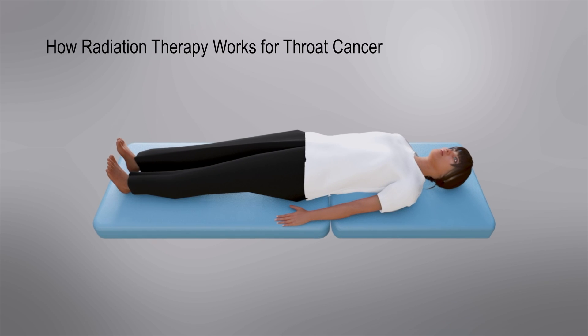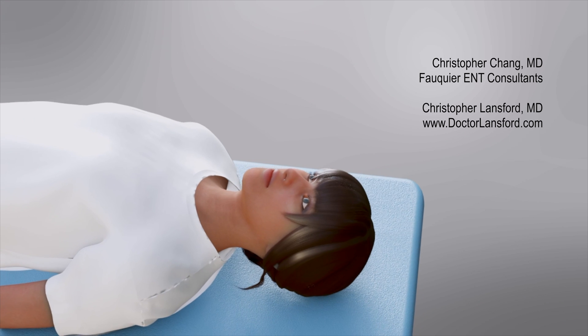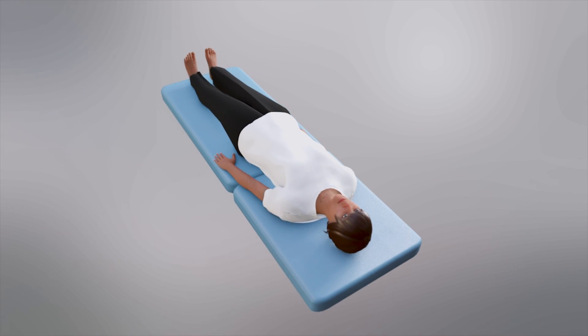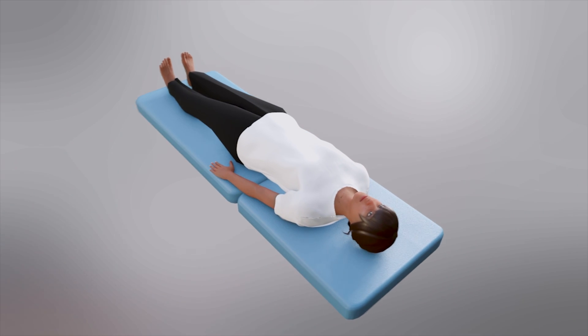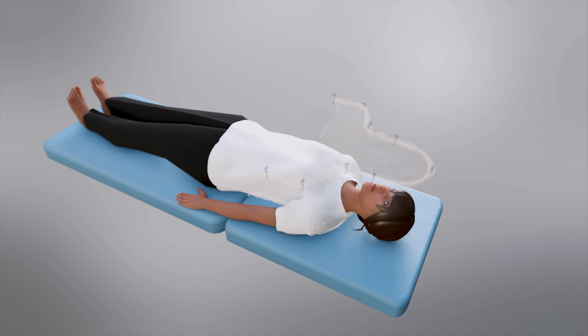When an individual has been diagnosed with a form of head and neck cancer, radiation therapy is a very common treatment modality that may be recommended. After an initial consultation with a radiation oncologist, the following preparatory steps are taken to ready a patient for radiation treatment.